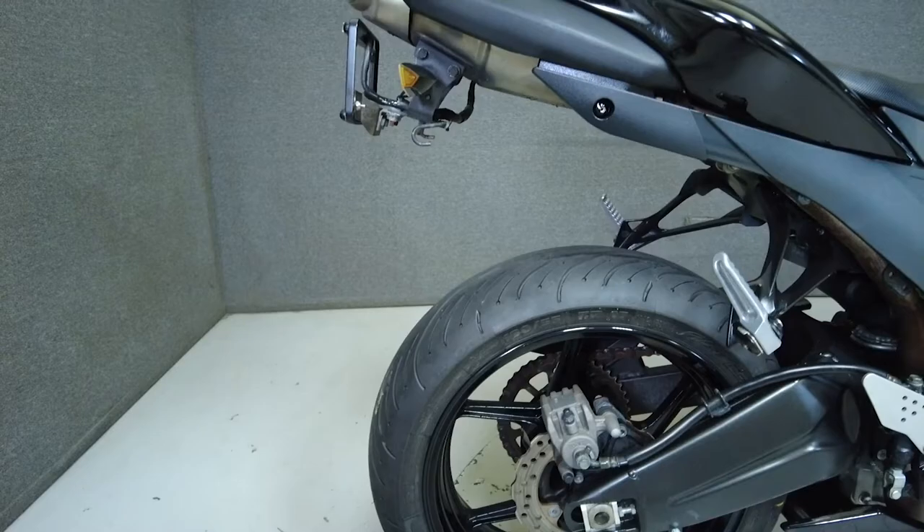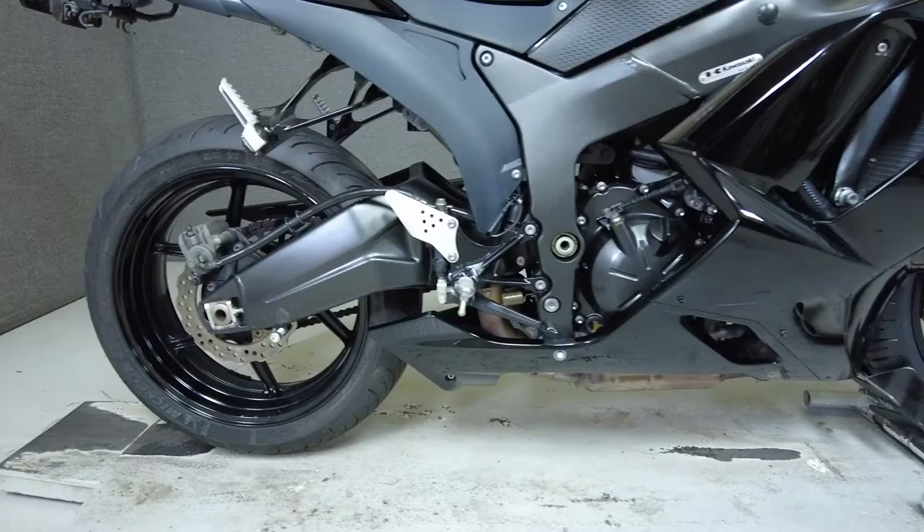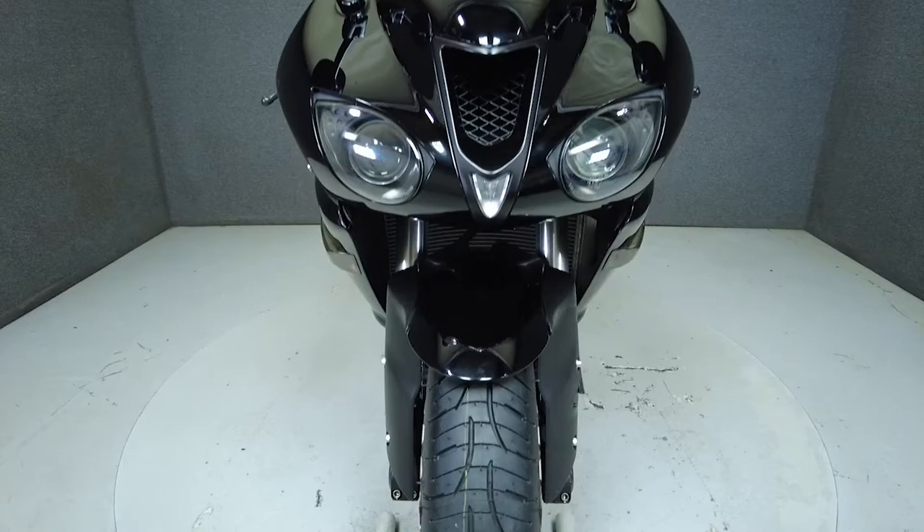A long and dominant force in the Supersport category, the Ninja 600 is powered by a 599cc inline-four engine paired to a six-speed transmission, producing 106 horsepower at 12,000 rpm and 43 foot-pounds of torque at 11,000 rpm. It has a seat height of 32.3 inches and a dry weight of 421 pounds.